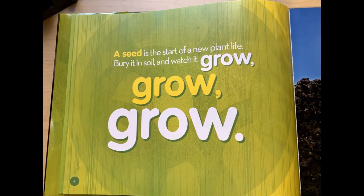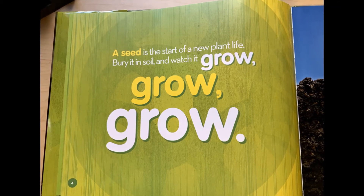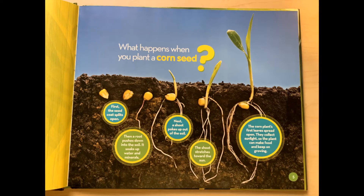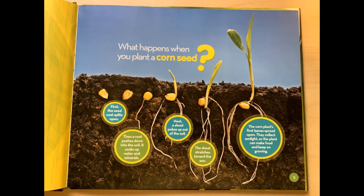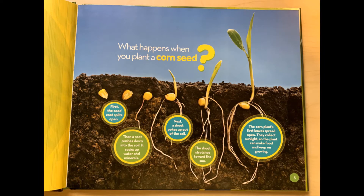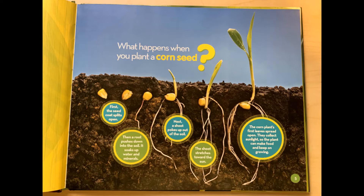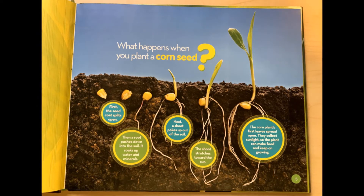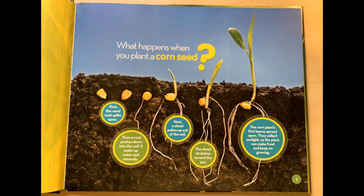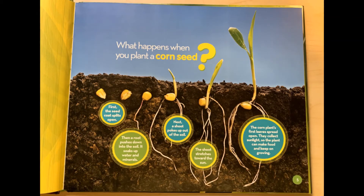A seed is the start of a new plant life. Bury it in soil and watch it grow, grow, grow. What happens when you plant a corn seed? First, the seed coat splits open. Then a root pushes down into the soil. It soaks up water and minerals. Next, a shoot pokes up out of the soil. The shoot stretches towards the sun. The corn plant's first leaves spread open. They collect sunlight so the plant can make food and keep on growing.